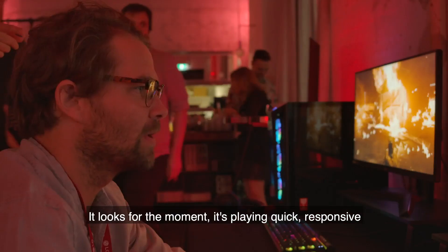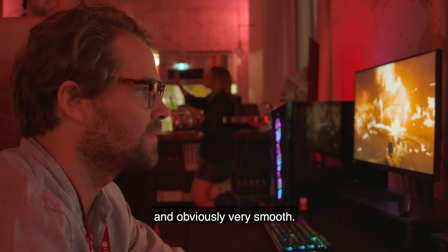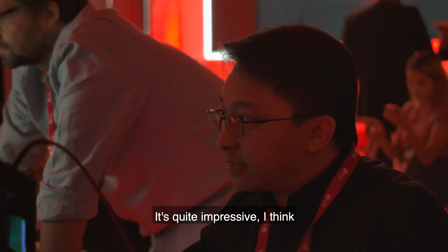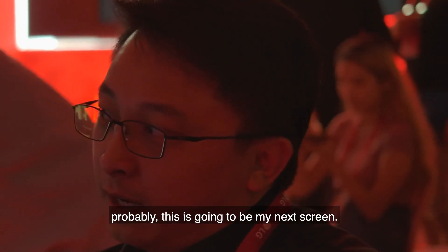It looks good at the moment. It's playing quick, it's responsive, and obviously very smooth. Very detailed, colorful — it's quite impressive. I think probably that's going to be my next screen.